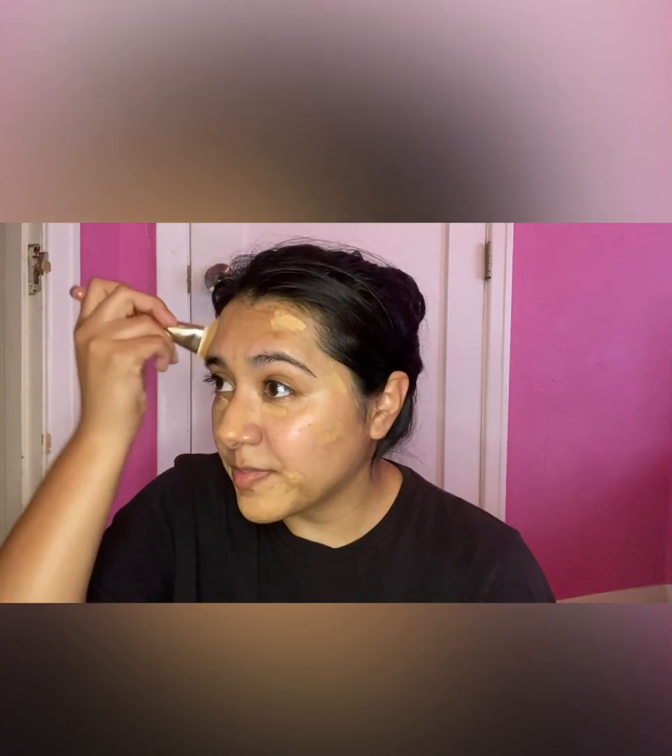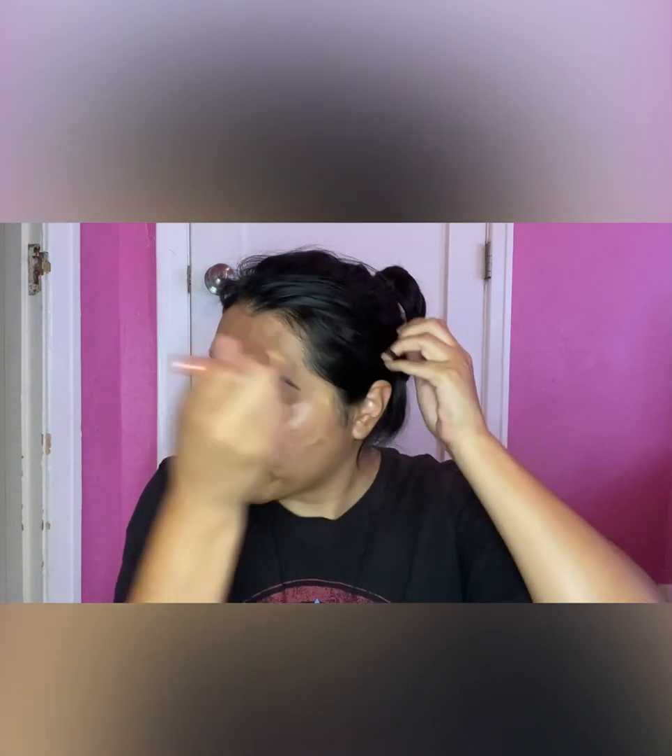I put a lot on. How have you guys been? Let me know down below, don't forget to subscribe, comment, and like this video. How's summer going so far? I like brushes more than beauty blenders and sponges — I don't know, it's just my preference.